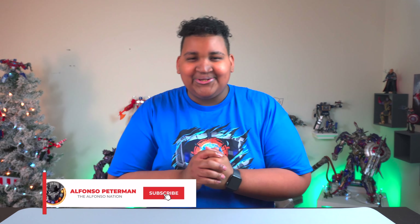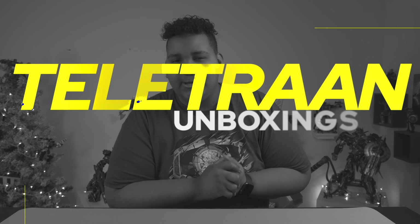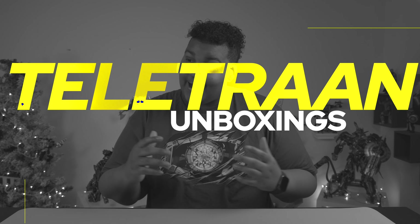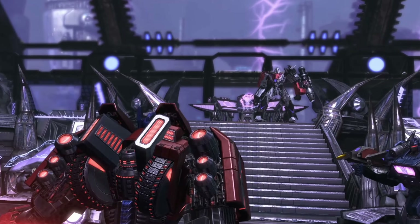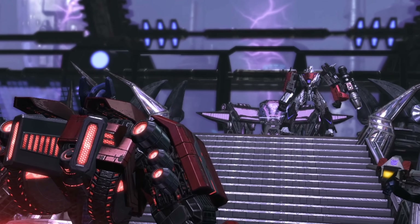What's good, Alfonso Nation? Alfonso here — welcome, welcome, one and welcome all to another episode of my Teletrend unboxing series. We are at the end of 2022, this is one of my final videos of the year, and I had to close it off with a grand slam — the bang that carries the matrix of leadership, my favorite character of all time.